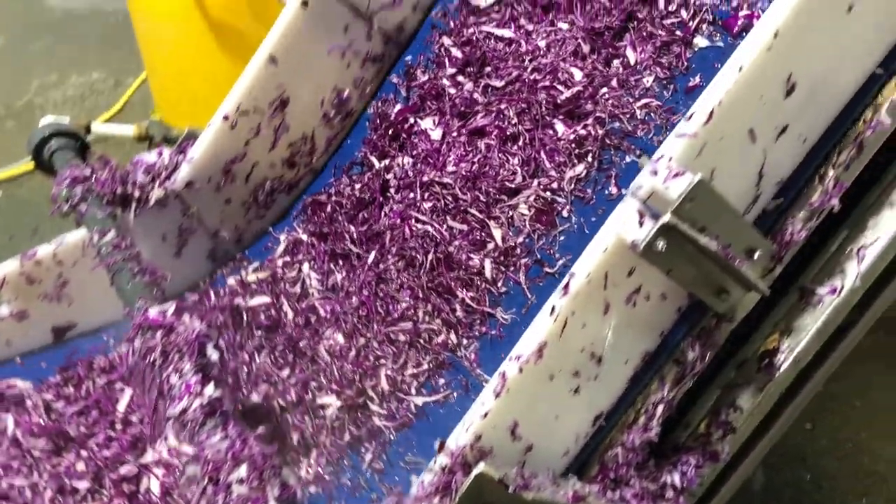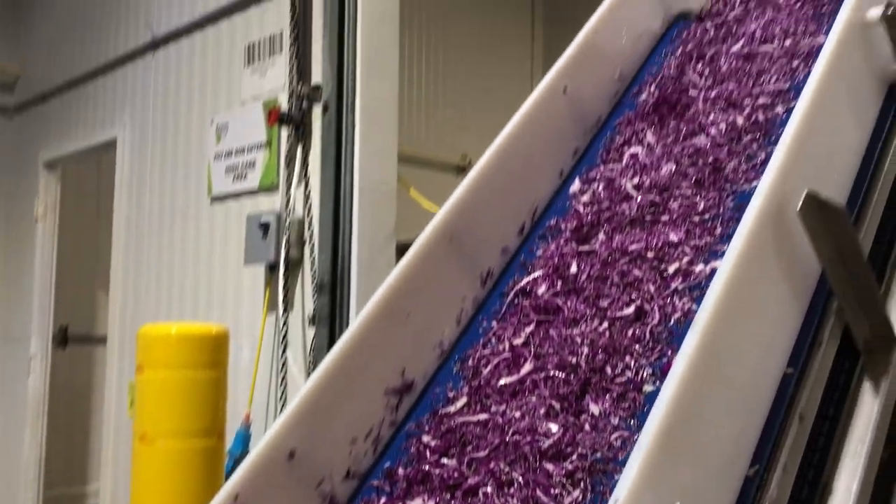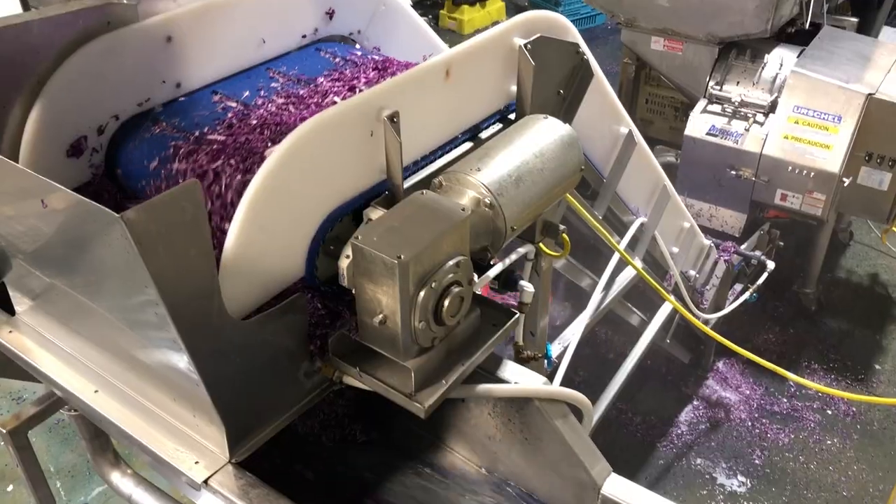The heads of cabbage then pass through the slicing machine where they are sliced to the size outlined in the customer specification.